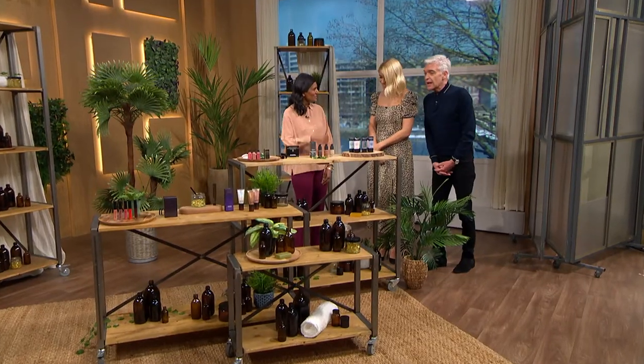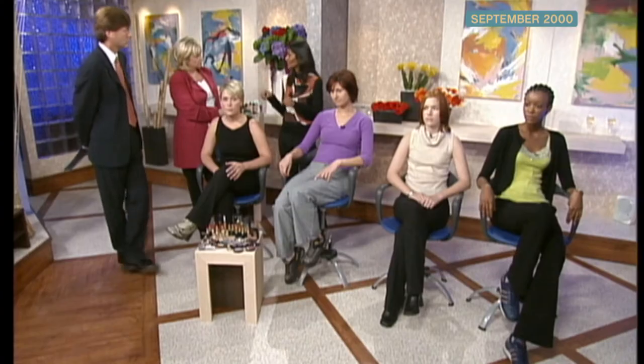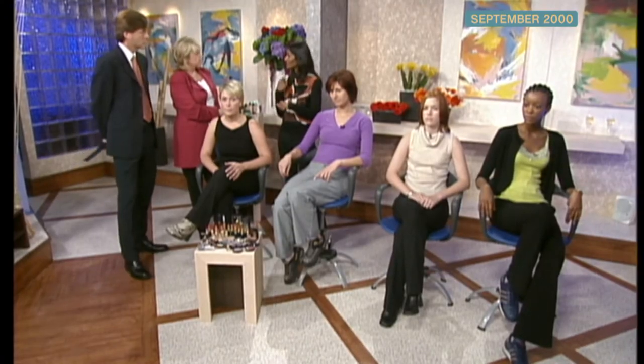Wouldn't you like to know what beauty experts couldn't live without in their makeup bag? With 25 years in the industry, Ruby Hammer is certainly the expert to ask. It's lovely to have you back, Ruby. We're looking back at your first appearance — September 2000 on Richard and Judy. You haven't changed at all, by the way. Only you would notice your eyebrows were really thin back then.